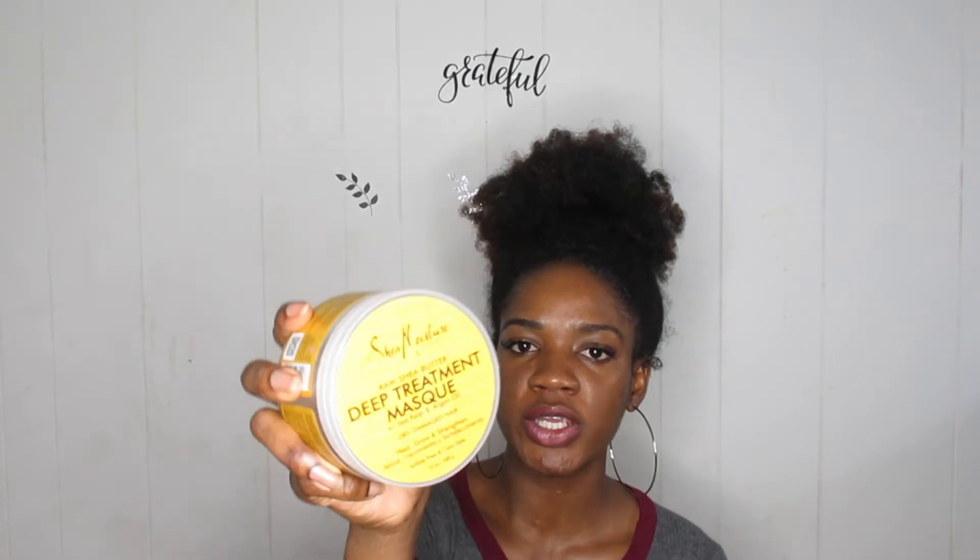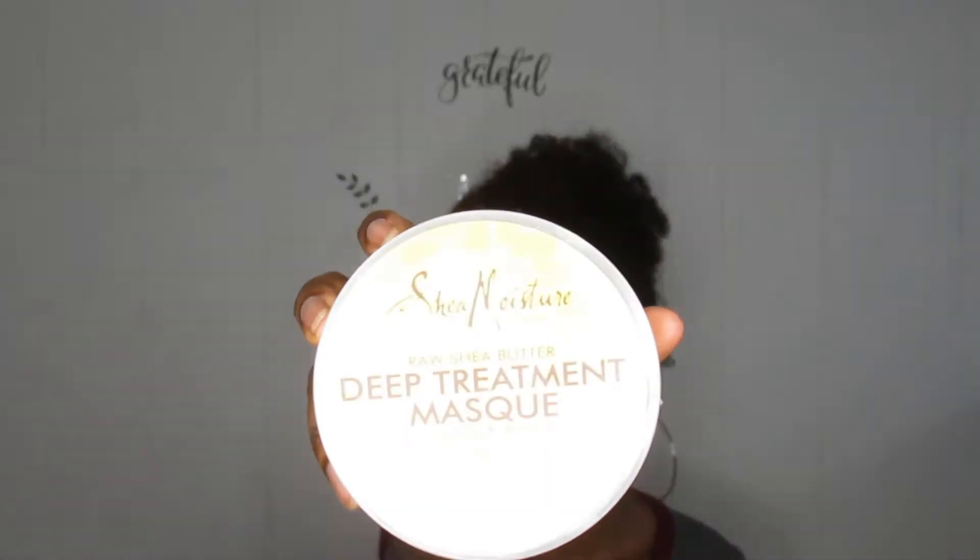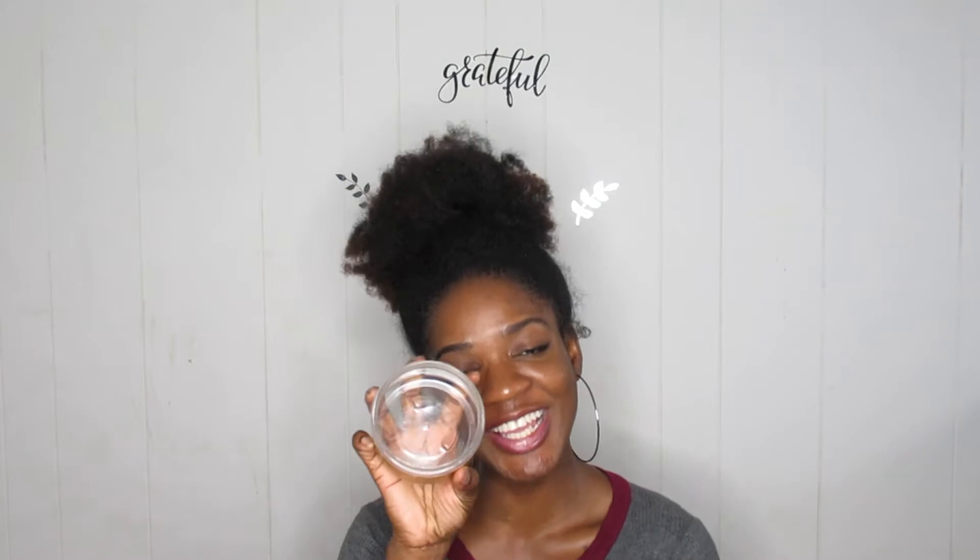On to deep conditioners. My absolute favorite is the Shea Moisture Raw Shea Butter Deep Treatment Mask with Argan Oil. This one is empty — I haven't stocked it up yet, but that's my favorite.